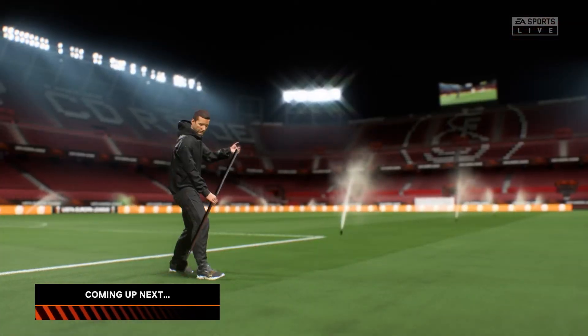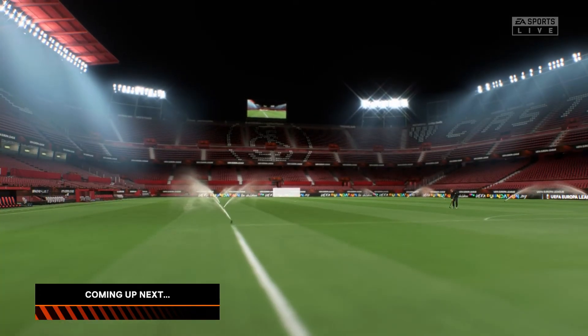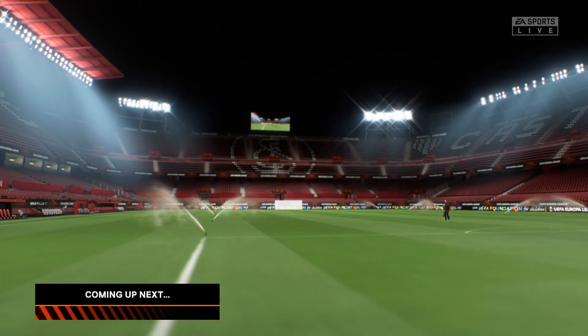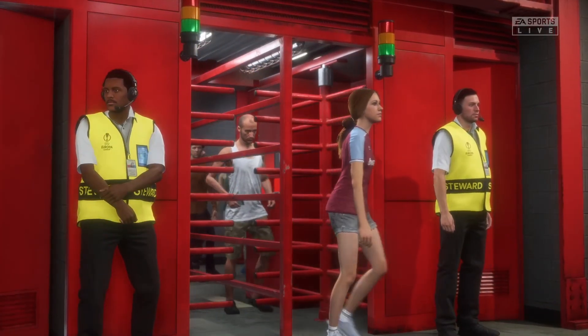Two teams ready, they hope, to clear the final hurdle — the final Europa League hurdle — and the atmosphere is building up already. Stay tuned, we'll have all the action for you live here on EA TV.